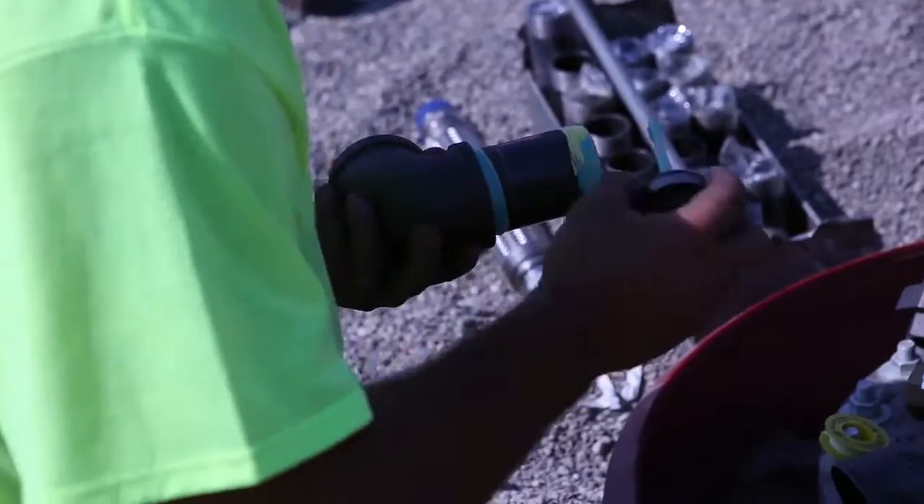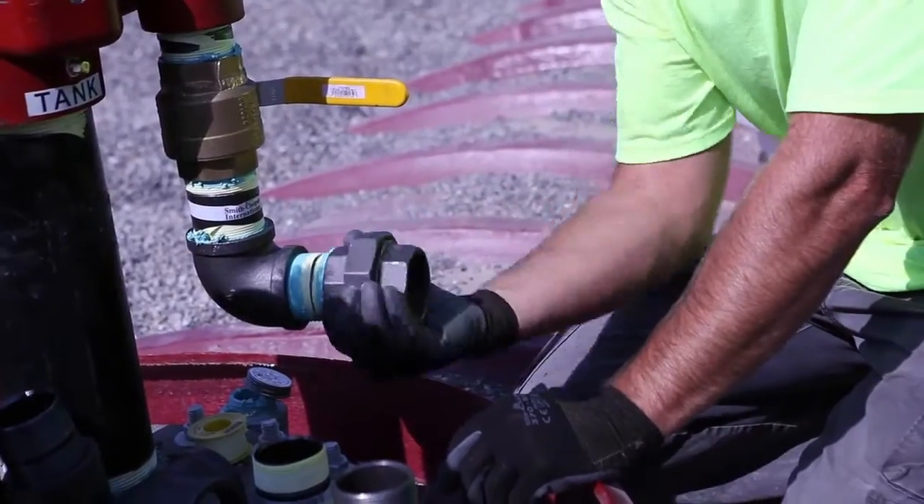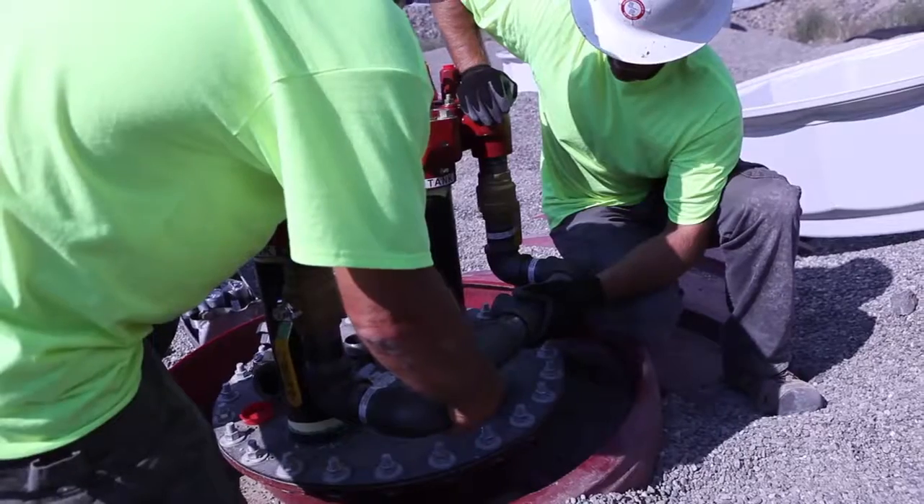You basically come down with your piping and manifold it together with T's and nipples until you get the two to three dischargers that you want.